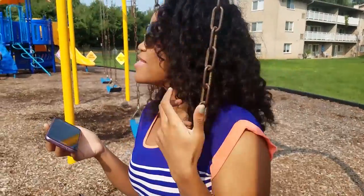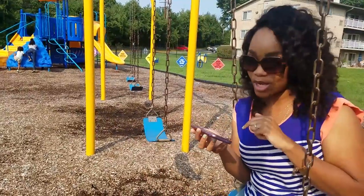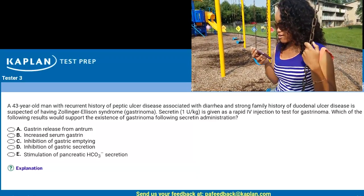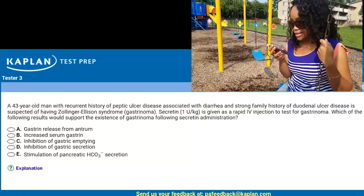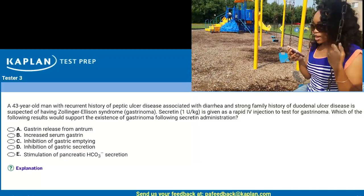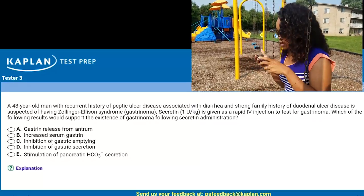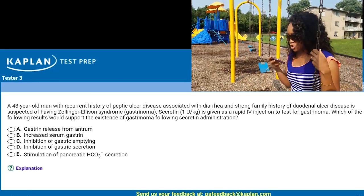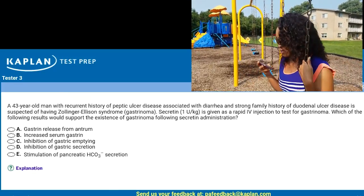We're here at the park. Had to bring the kids because they were acting up — got to get some of that energy off, but I also need to study. This question says: a 43-year-old man with recurrent history of peptic ulcer disease associated with diarrhea and strong family history of duodenal ulcer disease is suspected of having Zollinger-Ellison syndrome. Secretin is given as a rapid IV injection to test for gastrinoma. Which of the following results would support the existence of gastrinoma following secretin administration? The answer choices are: gastrin release from antrum, increased serum gastrin, inhibition of gastric emptying, inhibition of gastric secretion, and stimulation of pancreatic HCO3 secretion.